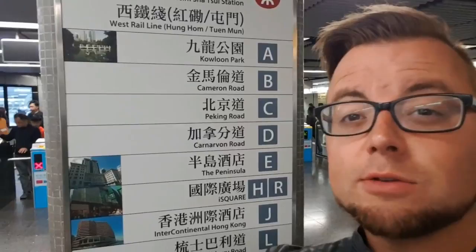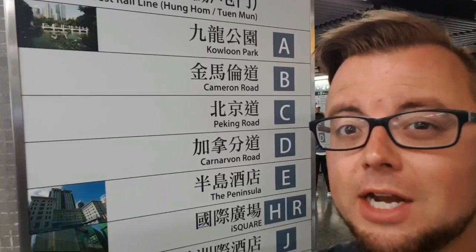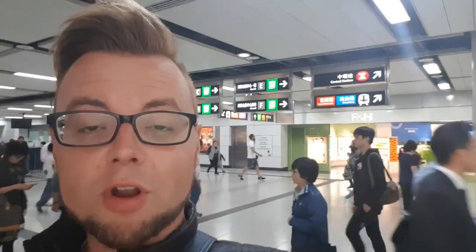These little signs behind me are very helpful. If you are going to Peking Road, for example, you can see which exit you need to use — you don't get that in a lot of MTR stations. When you travel around Hong Kong, you will use Hong Kong Central MTR station quite a lot. The good thing is, as you can see behind me, there are signs galore. They're in English, so just follow the signs and you can easily find anywhere around.